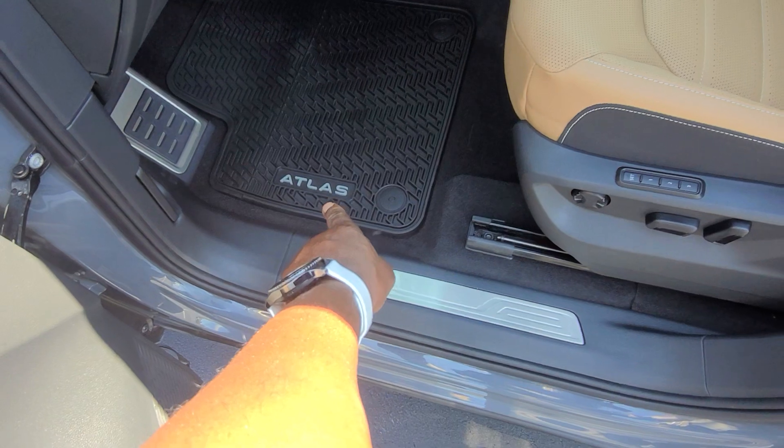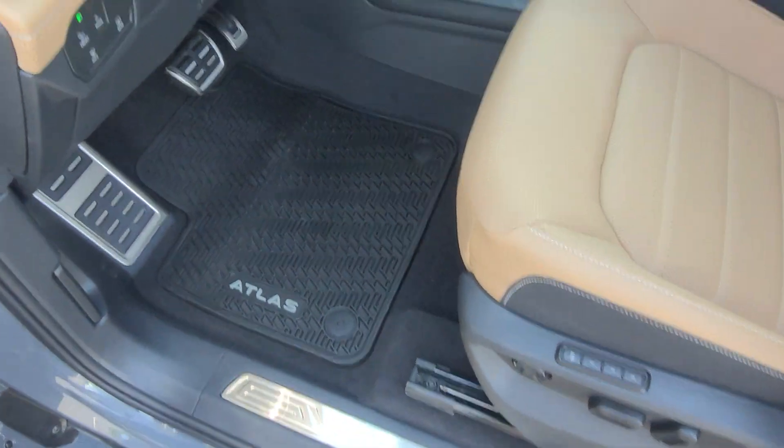Atlas floor mats down here — these are the monster mats, already installed. This car is sold.